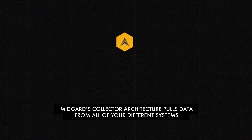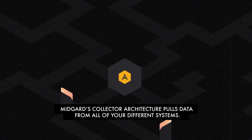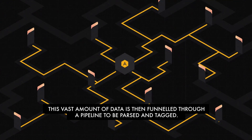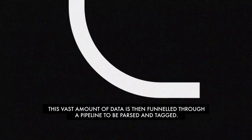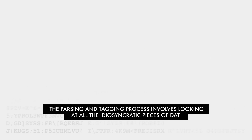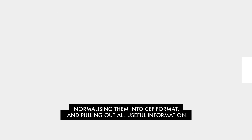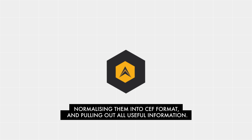Midgard's collector architecture pulls data from all of your different systems. This vast amount of data is then funneled through a pipeline to be parsed and tagged. The parsing and tagging process involves looking at all the idiosyncratic pieces of data, normalising them into CEF format and pulling out all useful information.